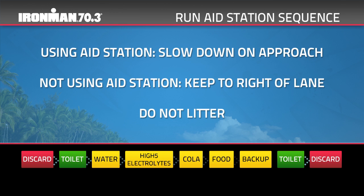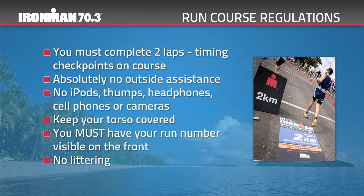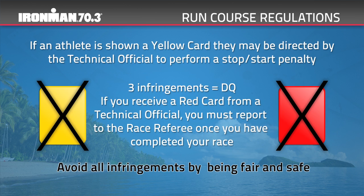Run course regulations apply. You must complete two laps — there will be timing checkpoints on course validating this. Absolutely no outside assistance. No iPods, headphones, cell phones or cameras. Keep your torso covered. You must have your run number visible on the front. No littering. If an athlete is shown a yellow card, they may be directed by a technical official to perform a stop-start penalty — three infringements equals disqualification. If you receive a red card from a technical official, you must report to the race referee once you've completed your race. The run course cut-off time is eight hours from the start time.